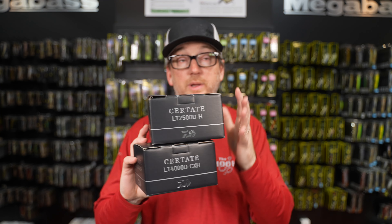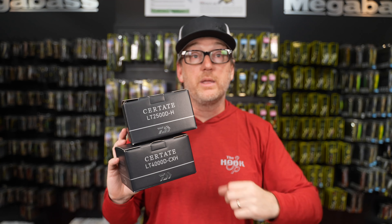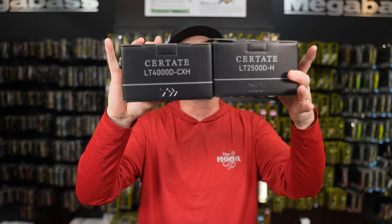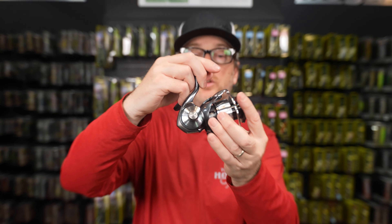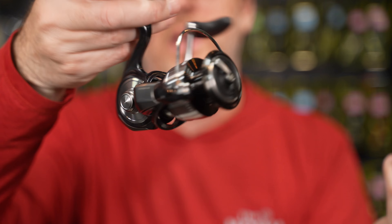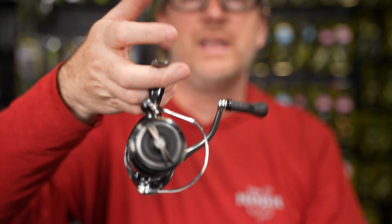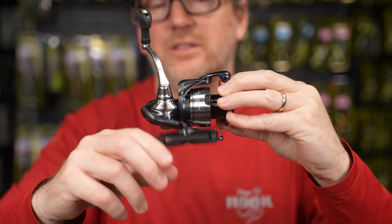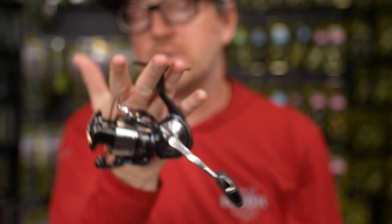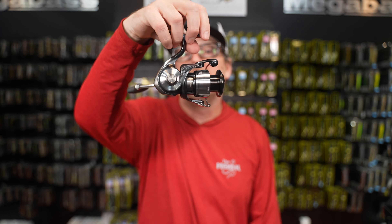Last week we introduced you to the new 2024 Sertate — we've been very impressed with it. Last week we only had the 3,000 size with the big power handle. This week we have the 2,500 and the 4,000. If you missed last week's episode, the Sertate basically puts all the best of the Exist into this reel. It's light, balanced, with a crazy smooth drag — literally zero notches. You're going to get incredible performance. The one big drawback to Sertate over the years has been its weight, which has been alleviated now with this model. Available from Daiwa.